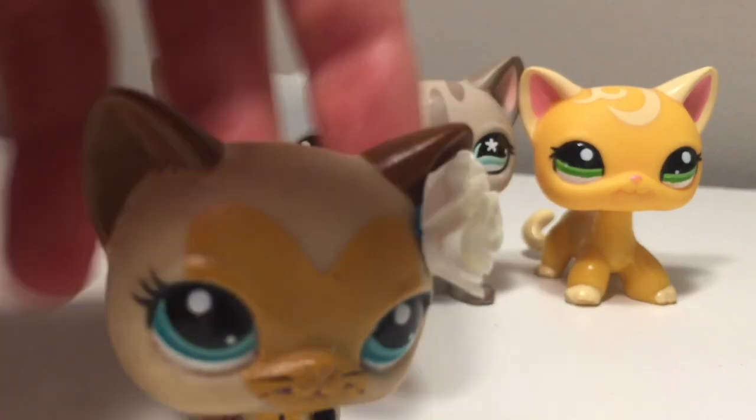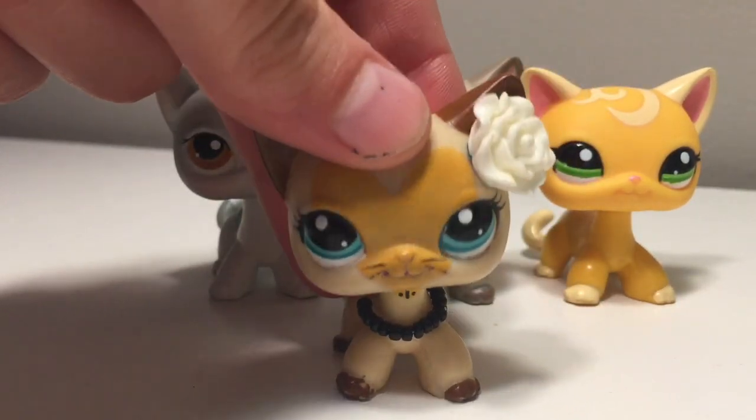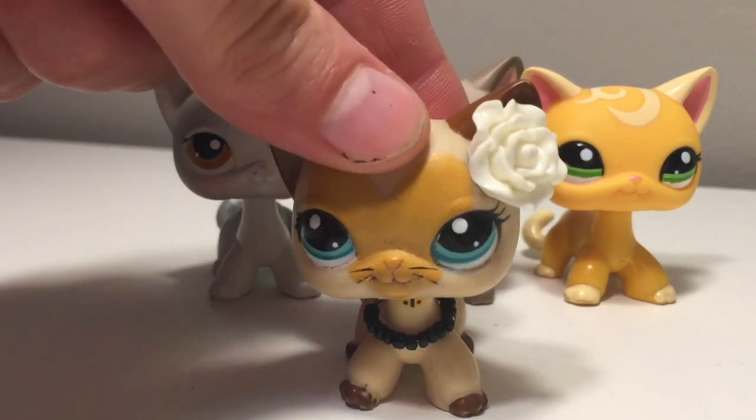Anyway guys, sorry this video was so short. But I only got three packages. I'll probably make a video on opening my fourth package, which is my collar lot.